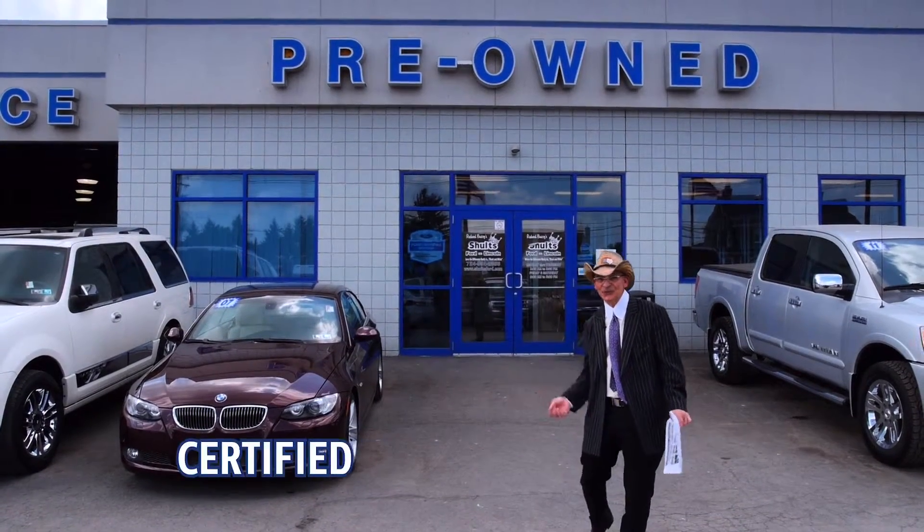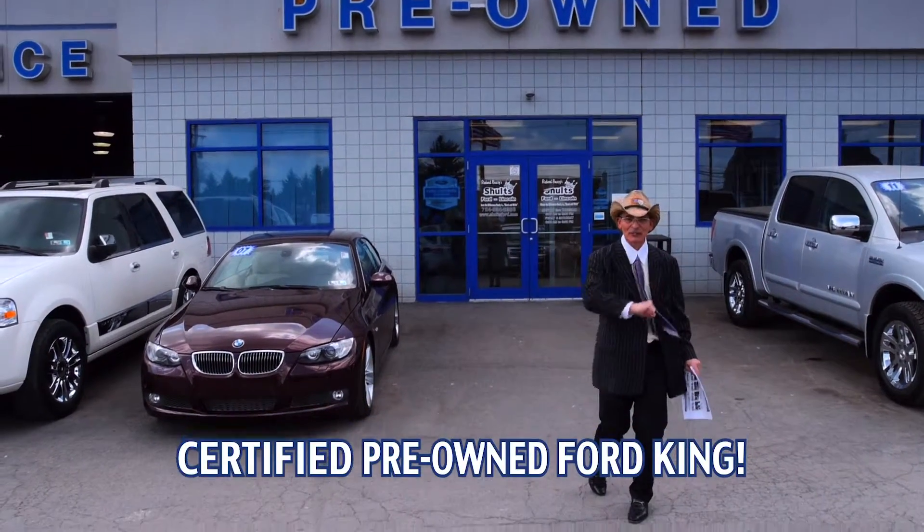Hey, this is Richard Bezzi for the Ford King, Schultz Ford, the certified pre-owned king. But let me tell you about something else that we have.